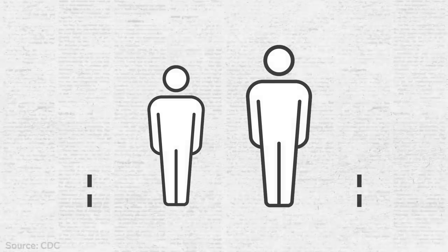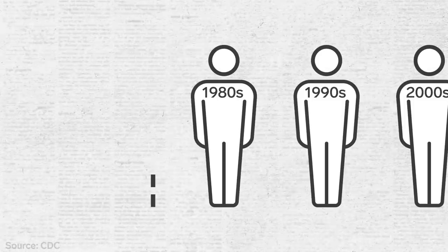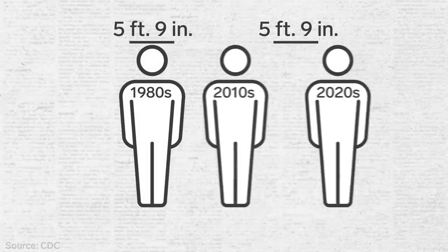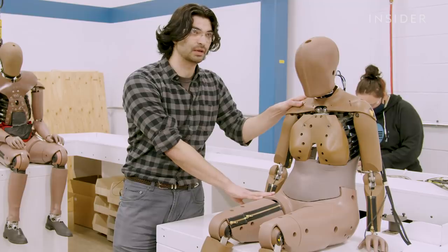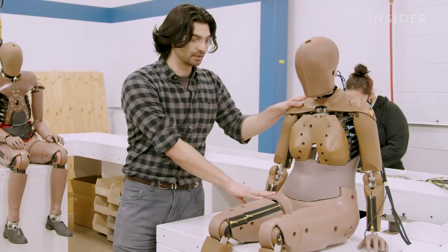Even the male dummies used in tests are behind the times — they're modeled on the height and weight of a man in the US from the 1980s. While height hasn't changed, waistlines have. The average man has put on 20 pounds since then, while the standard dummy has not.